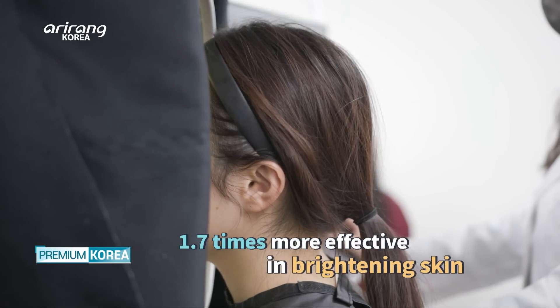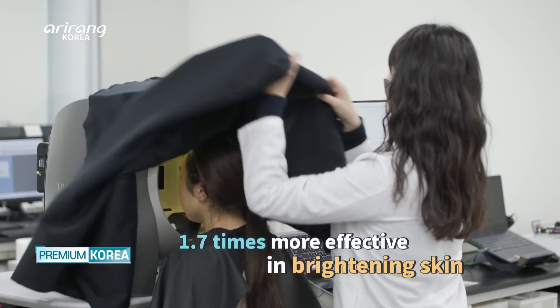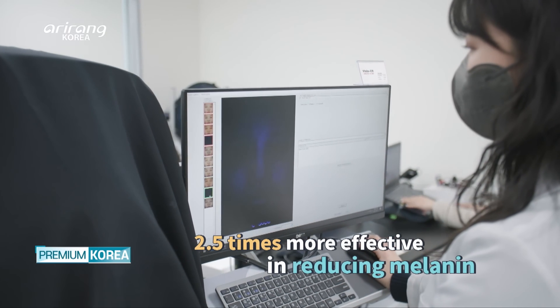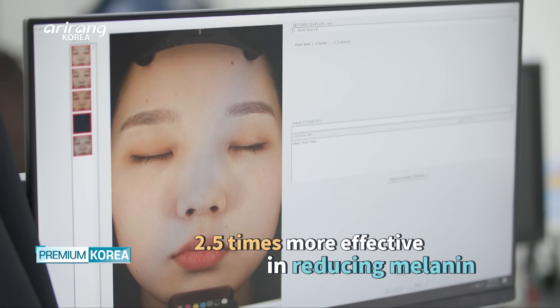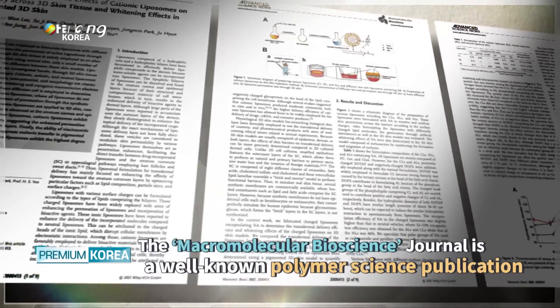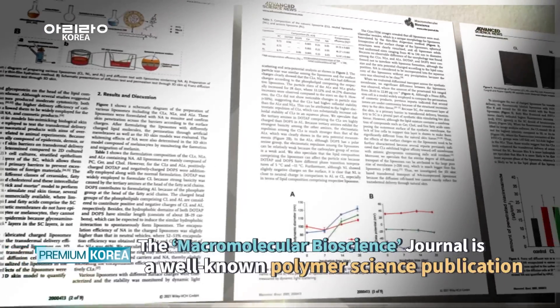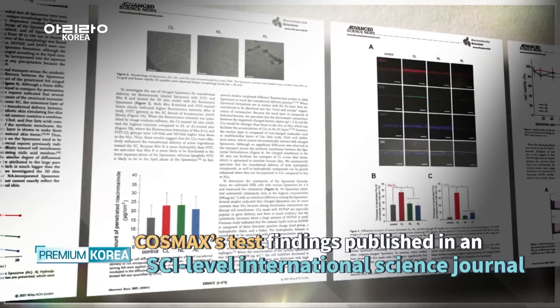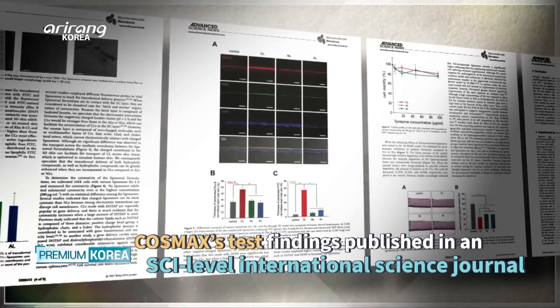Compared to products that contain general liposome, COSMAX's solution proved to be 1.7 times more effective in skin brightening and 2.5 times more effective in reducing melanin. These remarkable test results were published in an SCI-level international science journal, and COSMAX has caught the world's attention with its cationic liposome skin delivery vehicle.